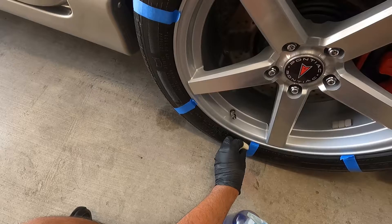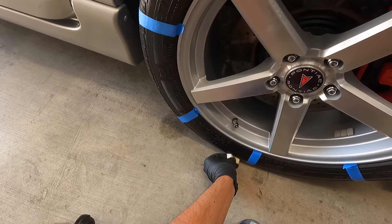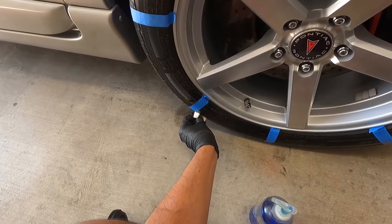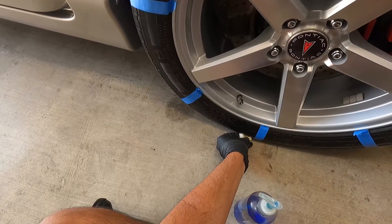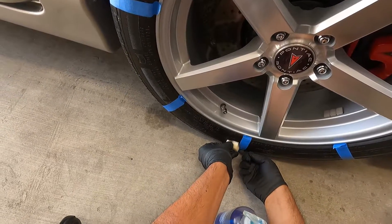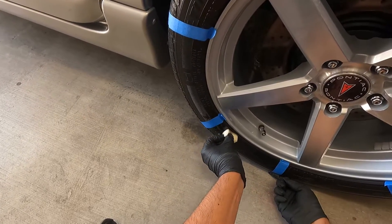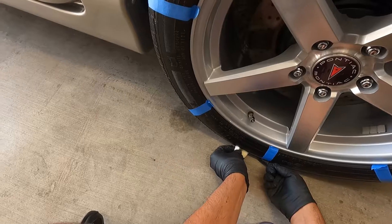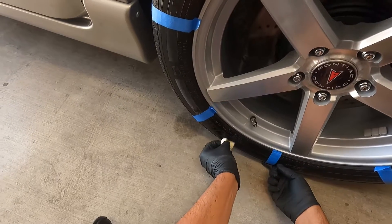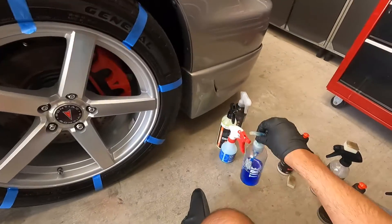Again, another popular product. With this one, if you wanted to, you could warm up the tire and all that, but I just put it on and go. This one goes on really glossy but once you get it on there and it starts to self-level, it'll turn more of a matte appearance. Got that one out of the way.